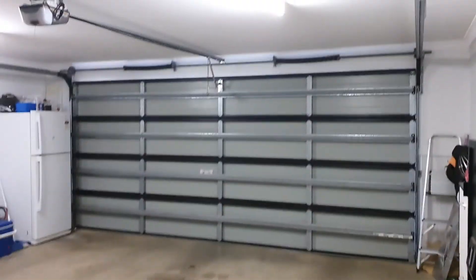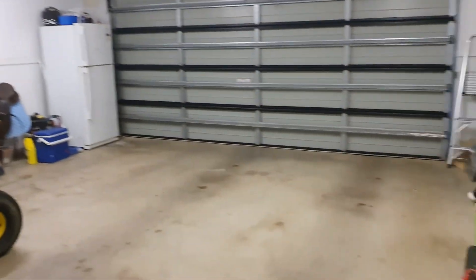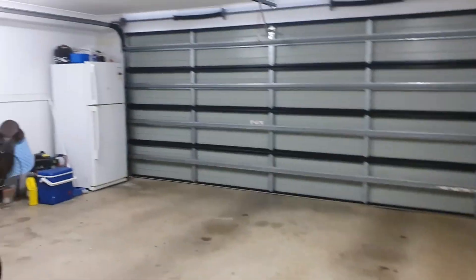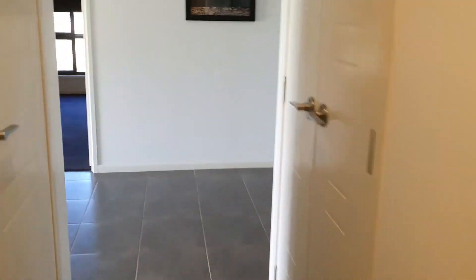This door brings you into the garage — a double garage with remote access of course, and there's room for some storage in here as well. You then wrap back around to the front of the home where you've got lots of built-in storage — great linen storage and just general storage there.